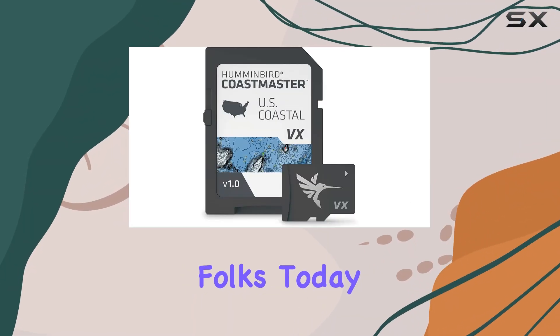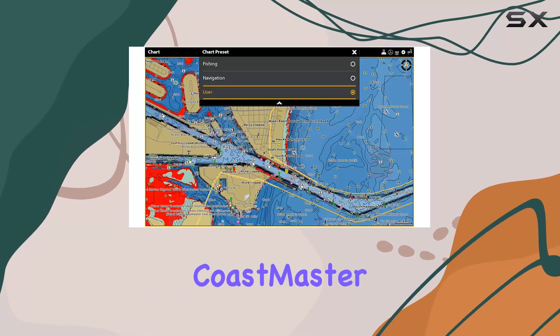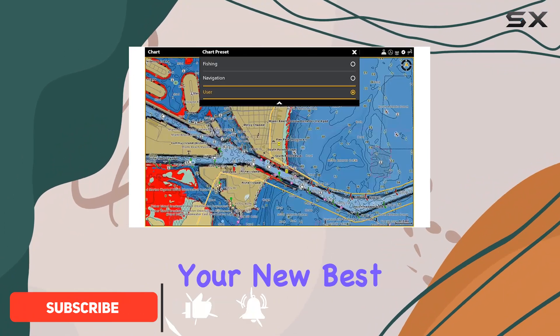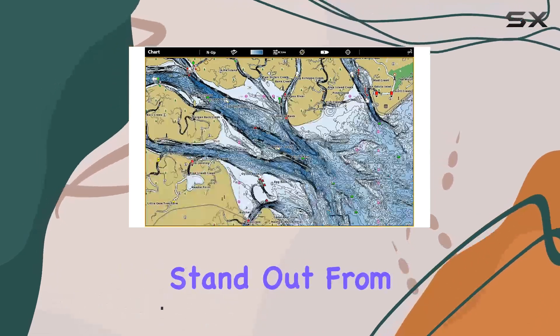Welcome back, folks! Today, we're diving into the world of marine navigation with the Humminbird Coastmaster GPS Maps Microcard. If you're an avid angler or a boating enthusiast, this little gadget might just become your new best friend on the water. Let's break down what makes the Coastmaster stand out from the crowd.